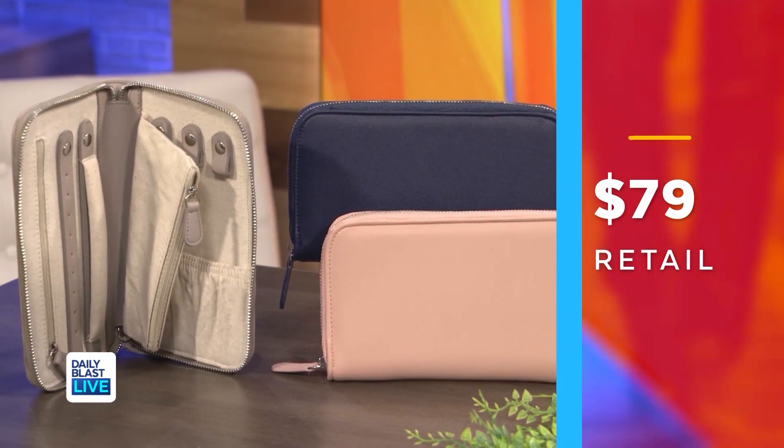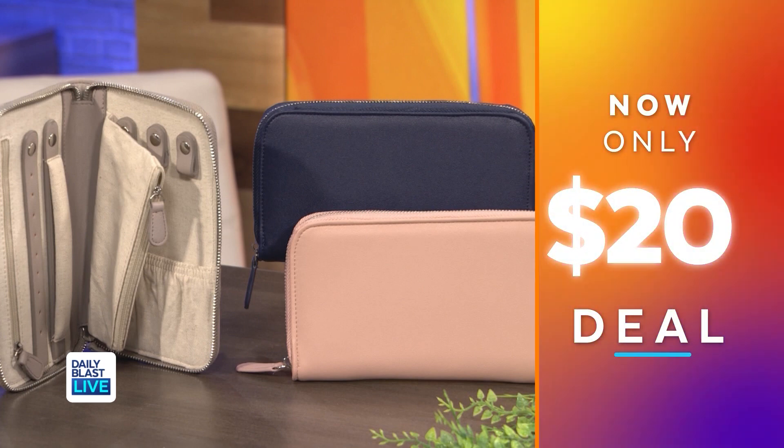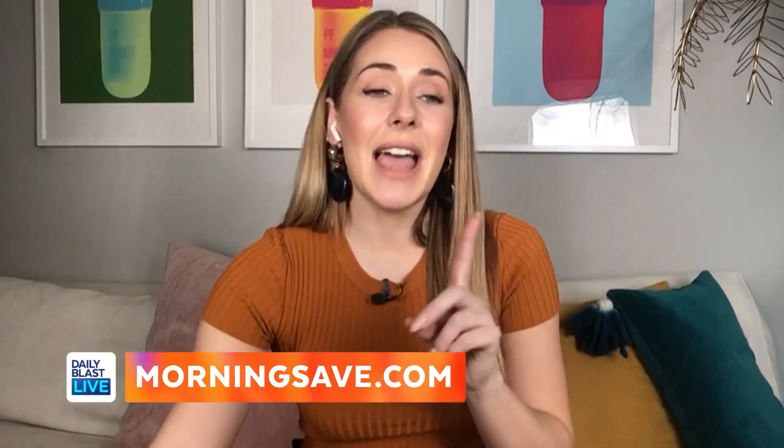Normally this is $79 but we've got it for $20, which means you're saving 75%. My necklaces are in one big ball so this is excellent for me — I'll be getting this! The quality of the leather is fantastic. Vegan leather — it's gorgeous.